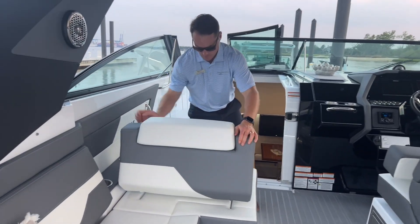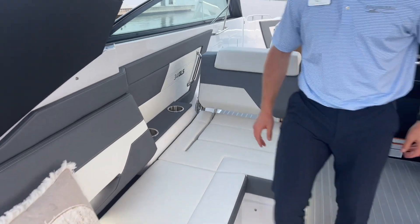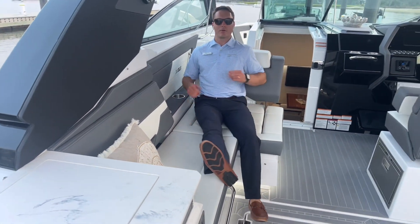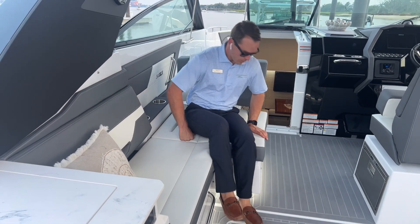Got an adjustable backrest here to face either fore or aft. Again, another nice high backrest makes this a very comfortable area with cup holders conveniently placed.